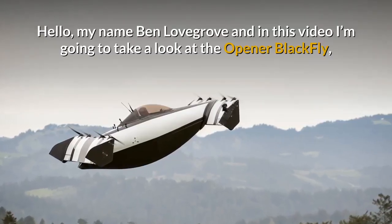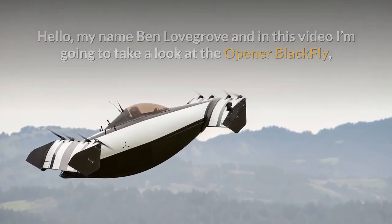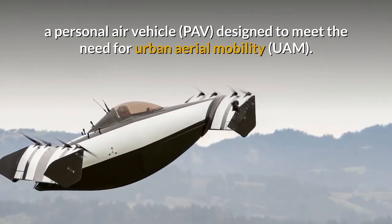Hello, my name is Ben Lovegrove and in this video I'm going to take a look at the Opener Blackfly, a personal air vehicle designed to meet the need for urban aerial mobility.